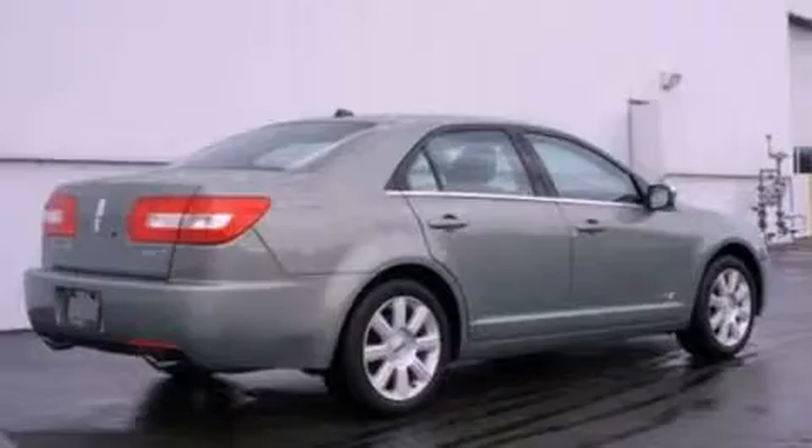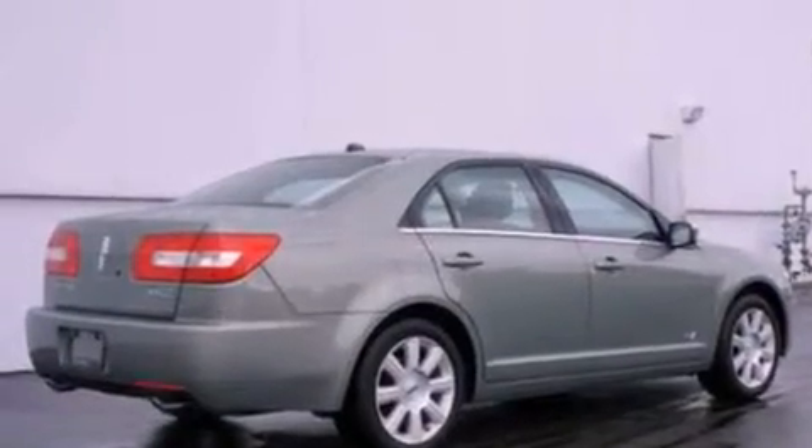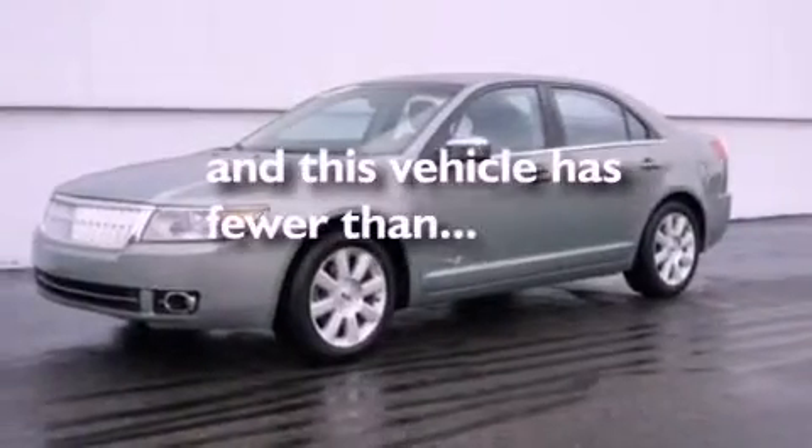Also included are a security system, privacy glass, an anti-lock braking system, heated side view mirrors, and this vehicle has less than 46,000 miles.